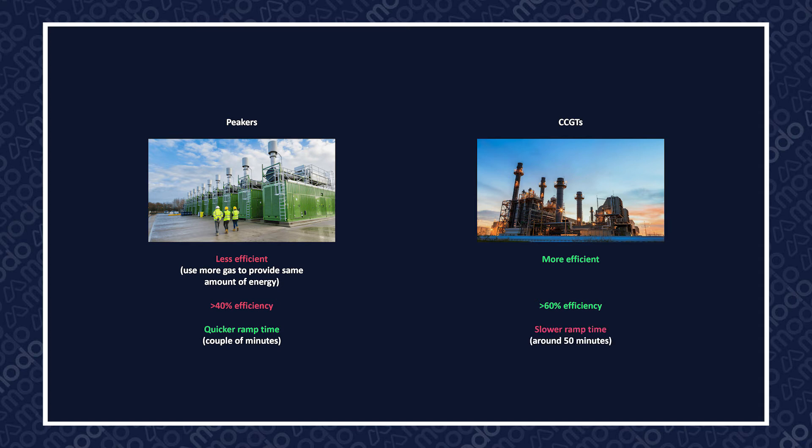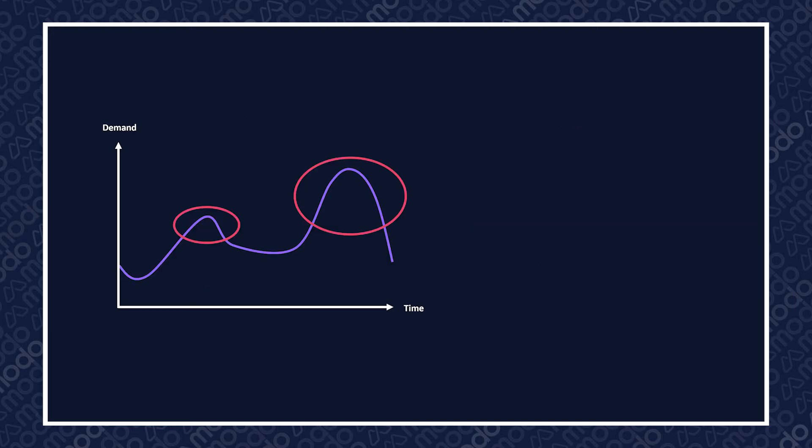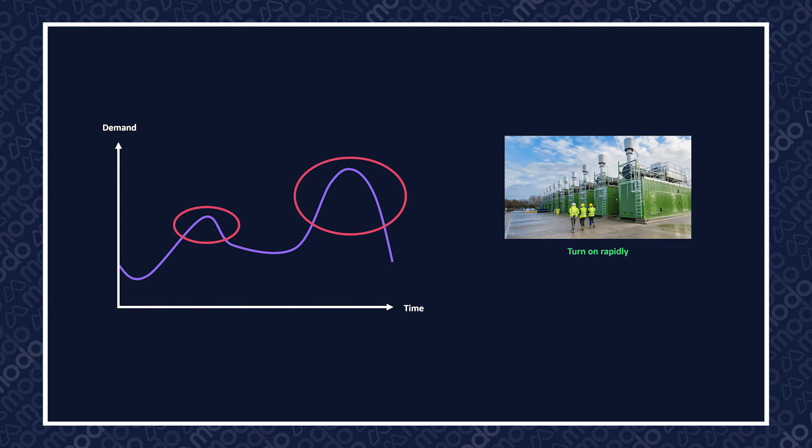CCGTs, by way of comparison, take around 50 minutes to get up to full power. In cases of high demand, peakers can be turned on rapidly to meet demand on the network, thus minimising the risk of outages on the grid. Gas peaking plants are considered flexible assets due to these faster ramp times.